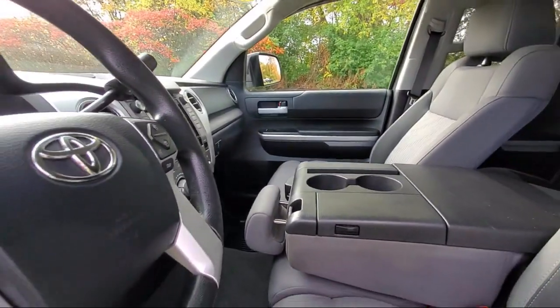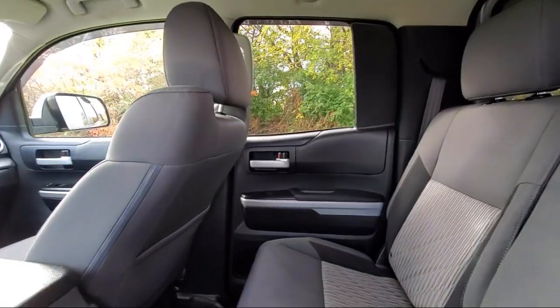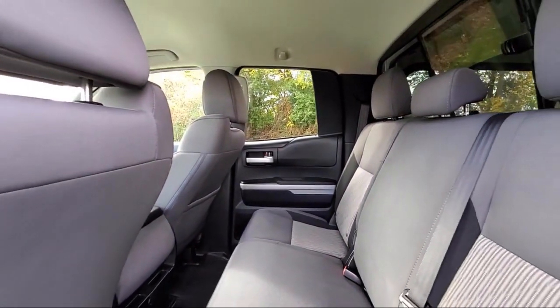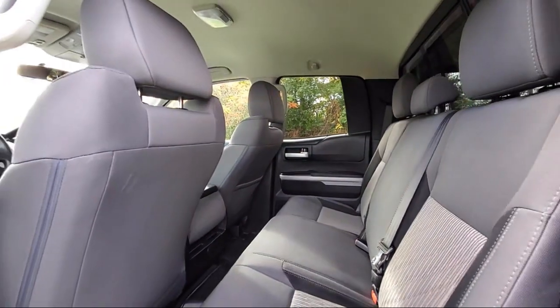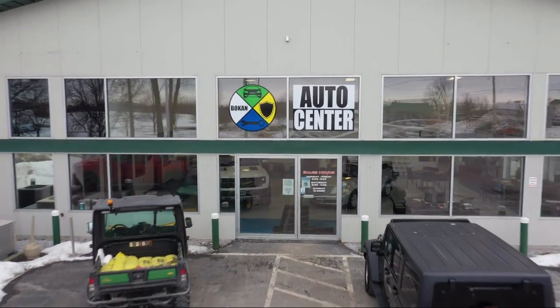Everyone who walks on our lot deserves nothing but the best. We now offer exclusive BG rust proofing and undercoating, and guaranteed financing for everyone with our newly launched Bokan UCAN Credit Center. Come see us today at Bokan Auto Center. Have a great day.